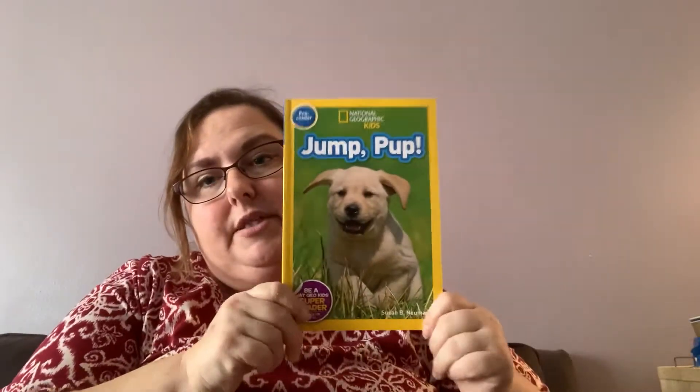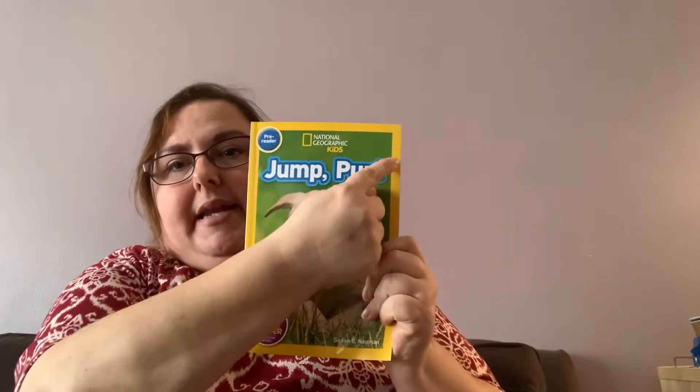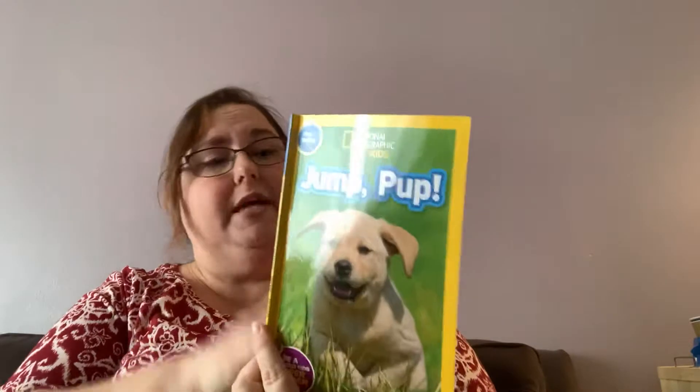I have a book here. It's our second book for Tuesday. It says Jump, Pop! and it has that exclamation point that I put on our morning message, and it's by Susan B. Newman. So she's the author. I'm assuming that she took the pictures because there's no mention of a photographer, and this is a non-fiction book just like we read before.